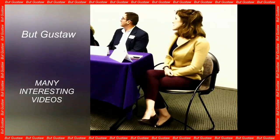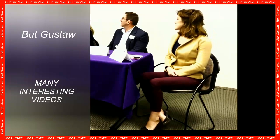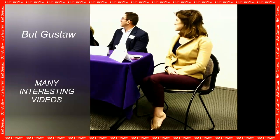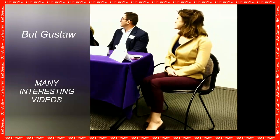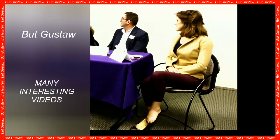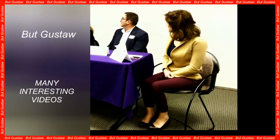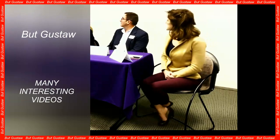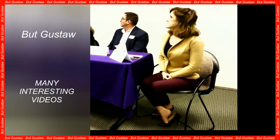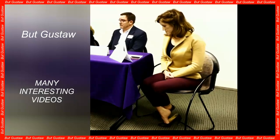Scientists have discovered how to turn ordinary fat cells into cells that burn calories. They have found a way to transform white adipose tissue into another type of fat that, instead of storing energy in the body, burns fat to produce heat. This work could pave the way to new weight loss methods.